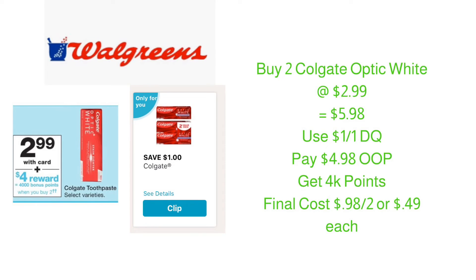The next deal is on Colgate toothpaste. This week at Walgreens, Colgate will be on sale for $2.99. If you purchase two, you earn 4,000 points. Purchase two Colgate Optic White at $2.99, bringing your total to $5.98. Use the $1 off of one digital coupon found in your Walgreens app and pay $4.98 out of pocket. You will earn 4,000 points back, which is the equivalent of $4 in Walgreens money, bringing your final cost down to $0.98 for both, or just $0.49 each.